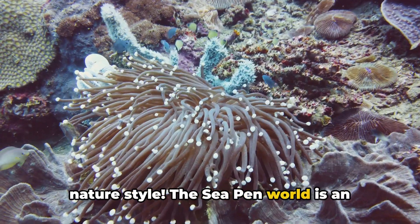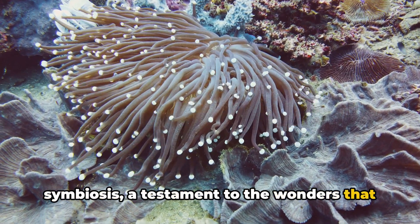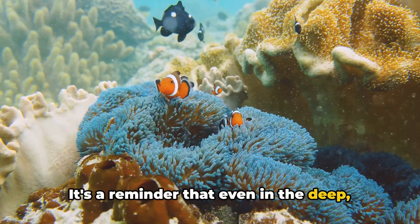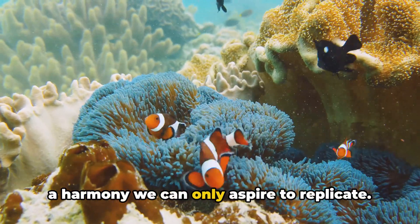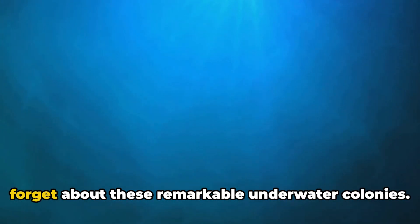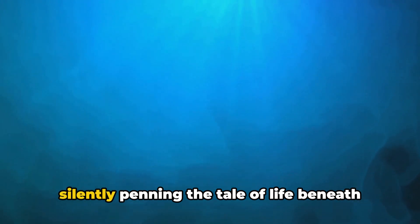The sea pen world is an intricate network of cooperation and symbiosis, a testament to the wonders that lie beneath the ocean's surface. It's a reminder that even in the deep, dark depths, there exists a vibrant, thriving community, living their lives in a harmony we can only aspire to replicate. So next time you think of a pen, don't forget about these remarkable underwater colonies. They are the unsung heroes of the ocean, silently penning the tale of life beneath the waves.